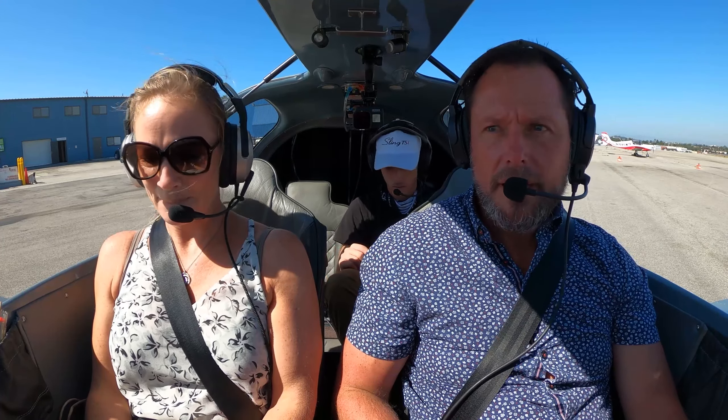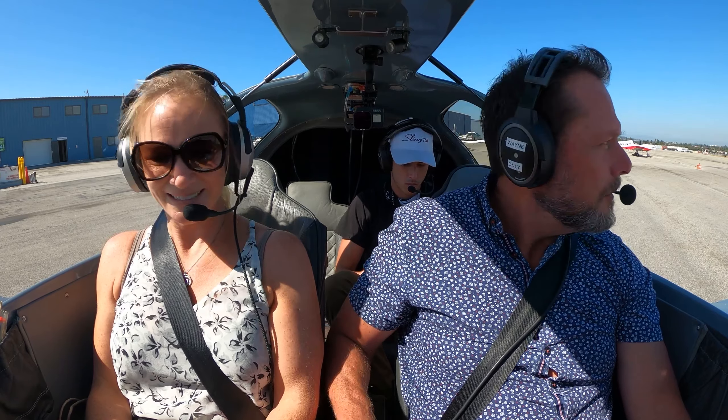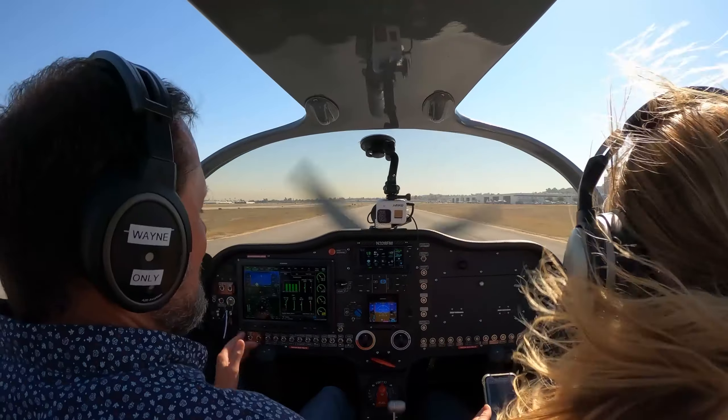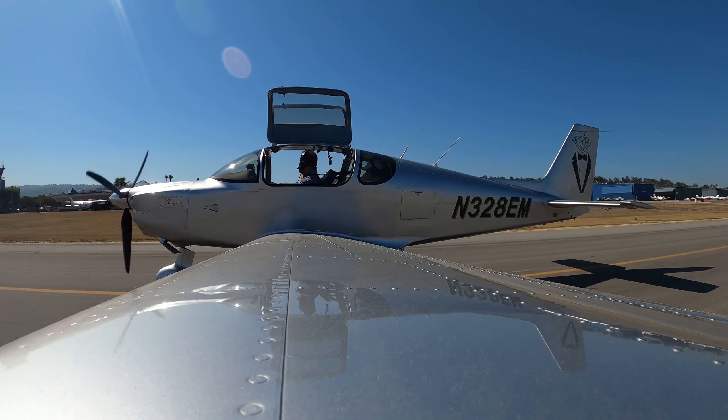Torrance Ground, experimental Sling 328 Echo Mike, pumps for runway 29R with hotel. Very nice and polite. So there's the tower — when they're talking to us, they're talking to us from the tower right there, so that way they can see us.